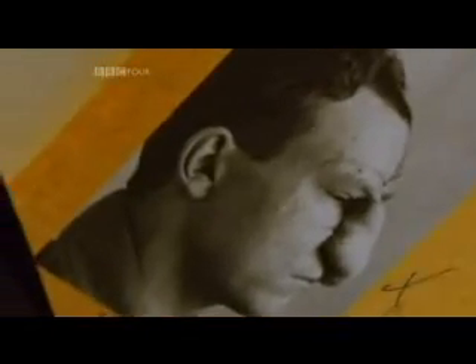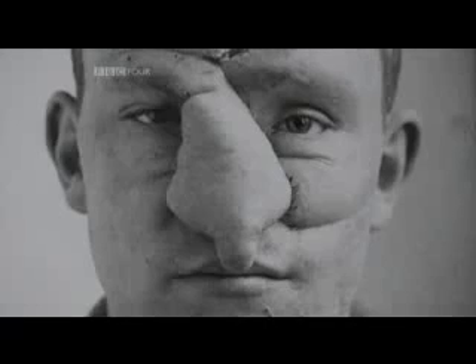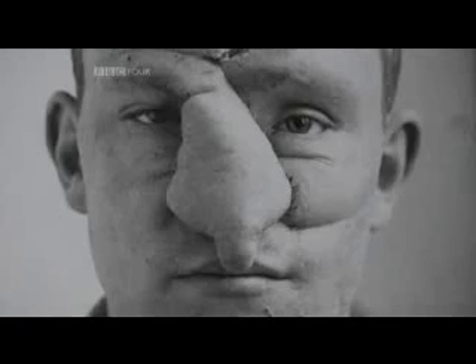At this point he frankly still looks utterly terrible. Gillis himself described it as an anteater nose — it is swollen, it is grotesque. There's a look of terrible sadness in his eyes.